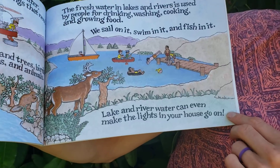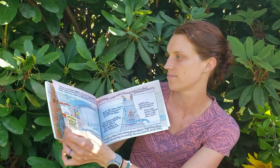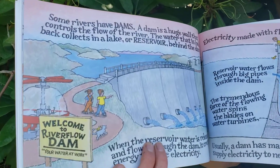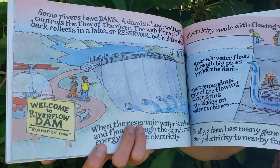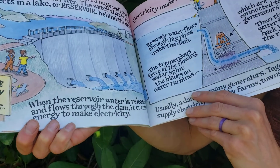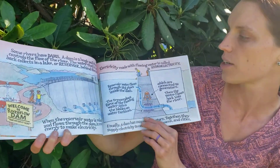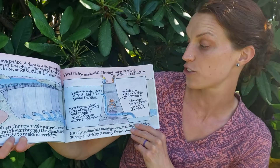Lakes and river water can even make the lights in your house go on. Some rivers have dams. A dam is a huge wall that controls the flow of a river. The water that is held back collects in a lake or reservoir behind the dam. When the reservoir water is released and flows through the dam, it creates energy to make electricity. Electricity made with flowing water is called hydroelectricity.